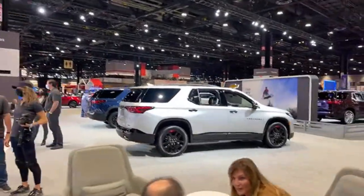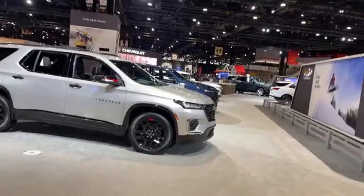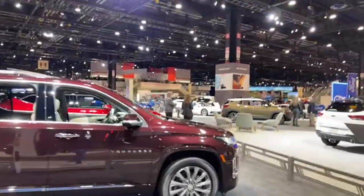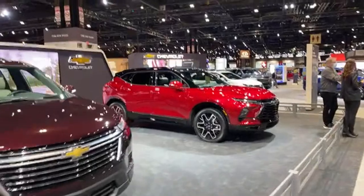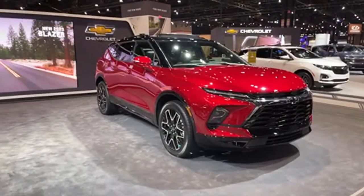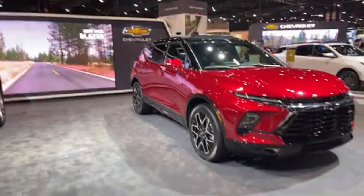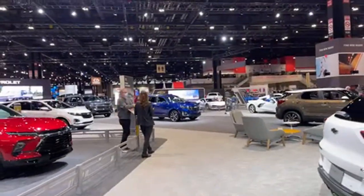We've also got the new 2022 redesigned Chevy Traverse — cleaned up the front end, a little bolder look, bolder stance, different taillights. The Blazer was freshened for 2023, though there is controversy around this vehicle because it doesn't resemble what most people associate with the Blazer name. They cleaned up the front with a little cleaner styling, an updated larger infotainment screen inside, and new styling on the Equinox.